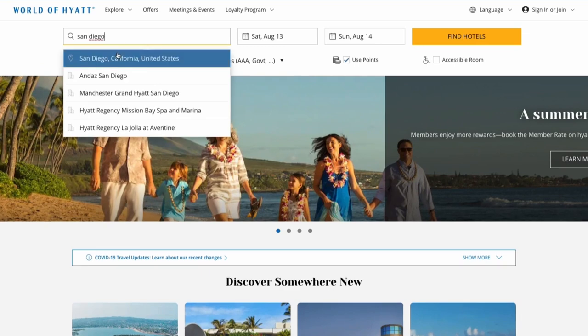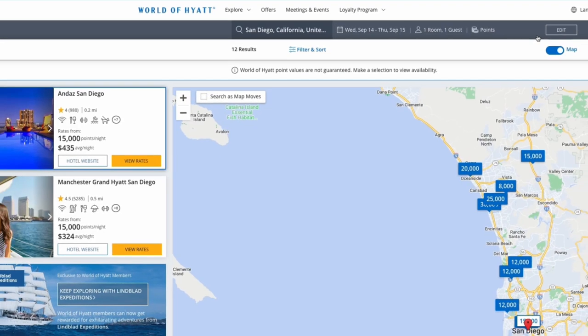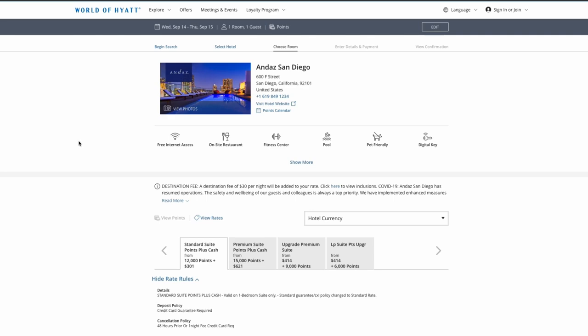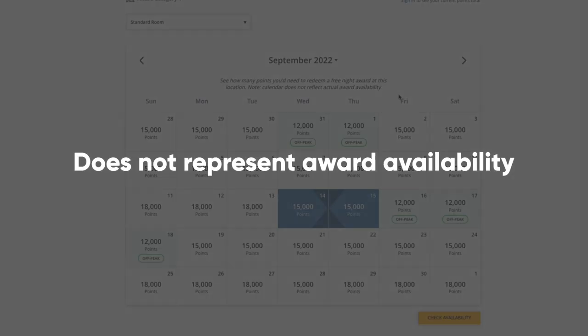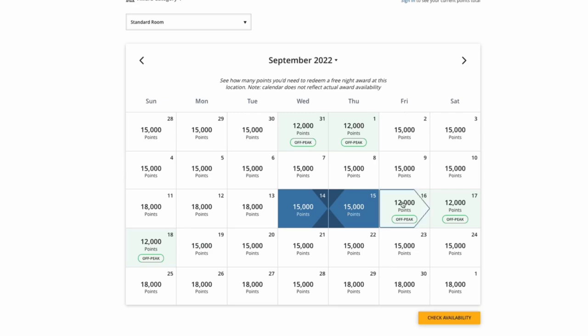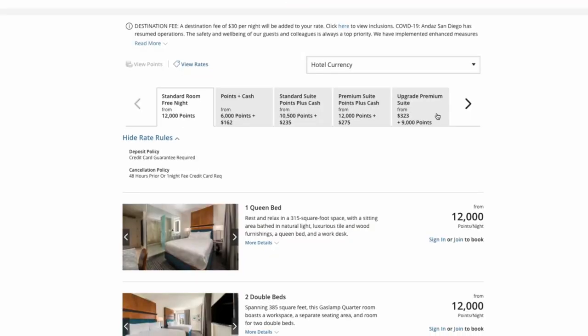Moving on to Hyatt — on the Hyatt page, put in San Diego, pick a random date in September, select 'Use Points,' and hit 'Find Hotels.' Click on 'View Rates,' then click on 'Points Calendar.' This gives you the points calendar showing off-peak, standard, and peak dates. The tricky thing with Hyatt's award calendar is that it doesn't show award availability directly — you still have to select your dates and click 'Check Availability' to run a search and confirm points availability for your stay.